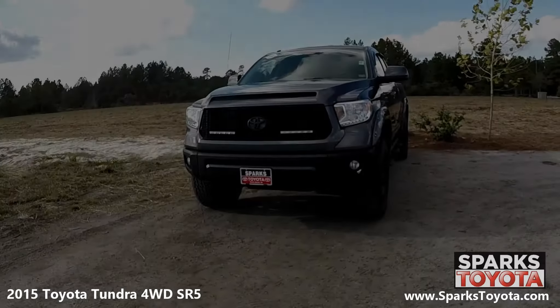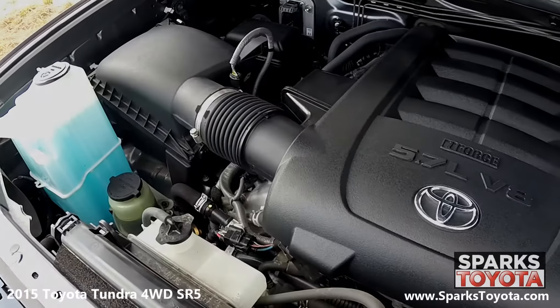Under the hood, we have a very powerful V8 5.7-liter engine with an automatic transmission. This Tundra has four-wheel drive as well as a 26.4-gallon gas tank.